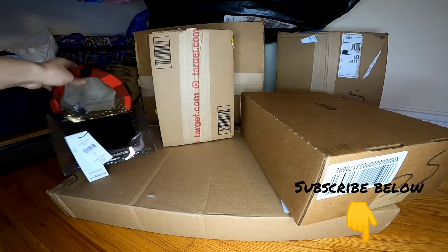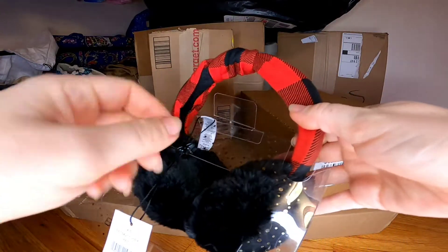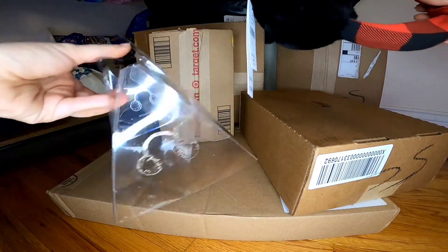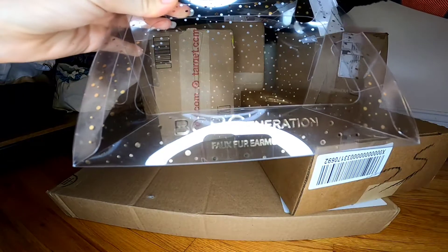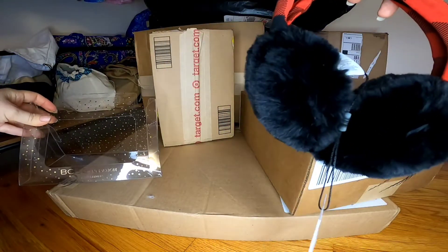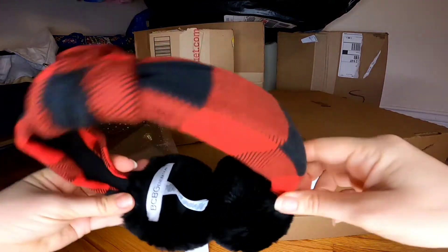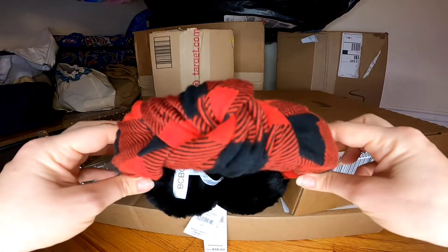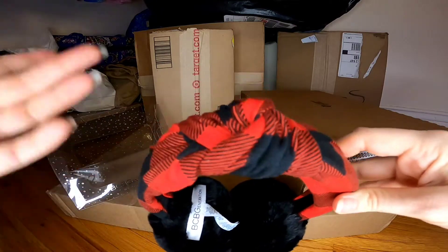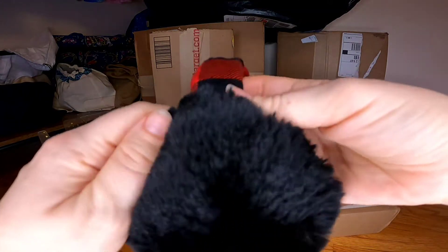Let's start with the first item: earmuffs from Saks Fifth Avenue outlet store. This one is from BCBGeneration. It looks like this — very cute. It's plaid, just for Christmas. If you saw my previous video, I got some face masks from Vera Bradley in the same pattern, so it's going to be a super cute matching set for Christmas travel. The quality is really nice.